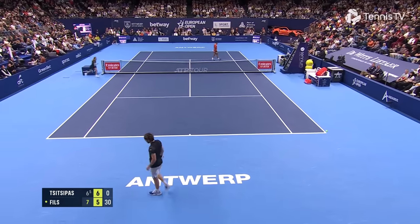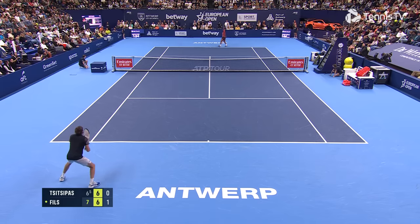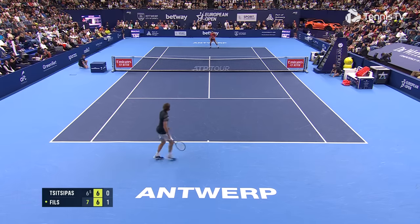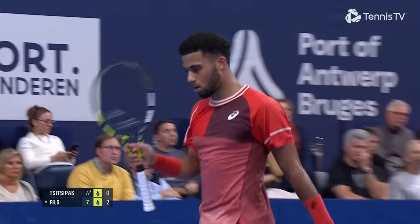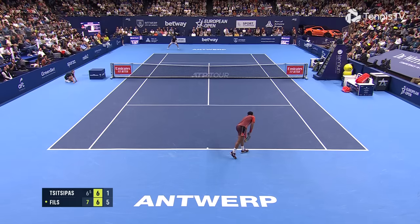Big forehands. Two points away for victory again for Fies.